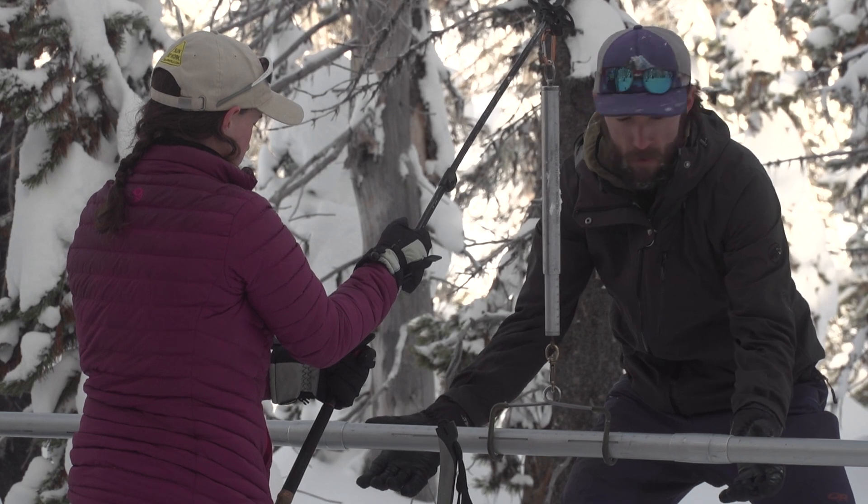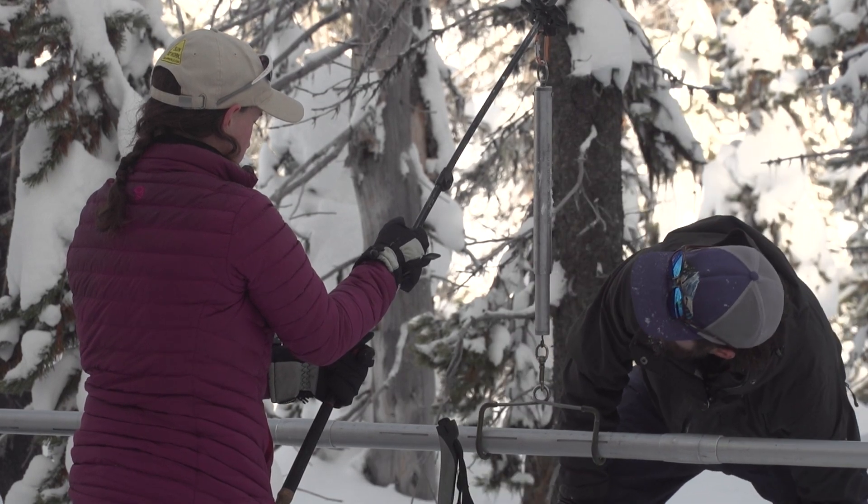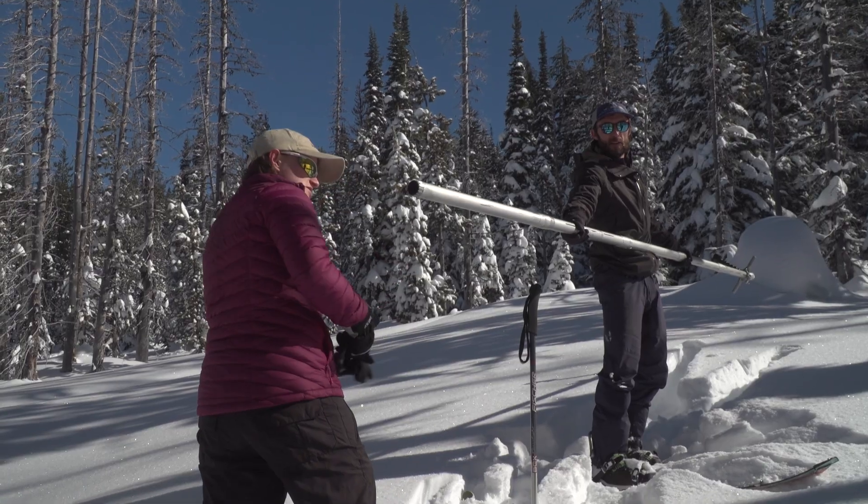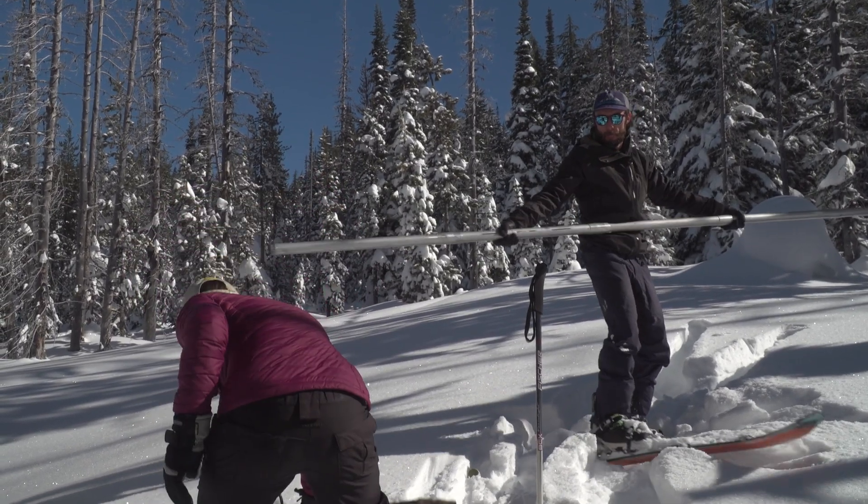Some of these snow survey courses have been sampled the same way for more than 70 years. Such long-term data sets go a long way to helping interpret changes in climate, snowpack, and availability of water.